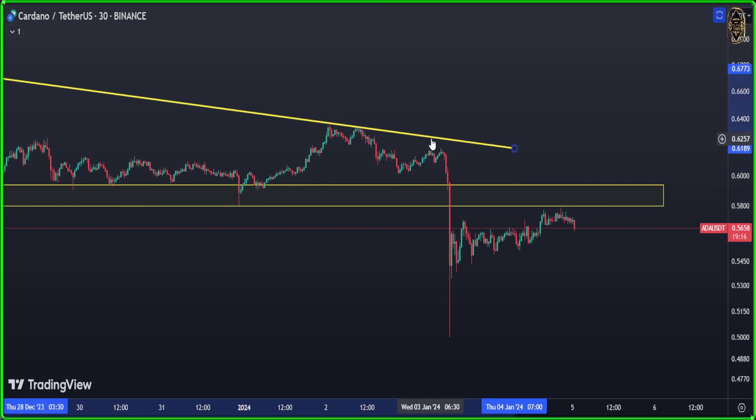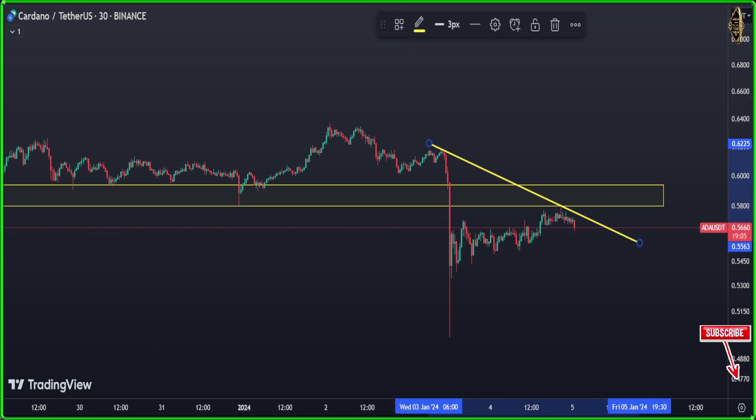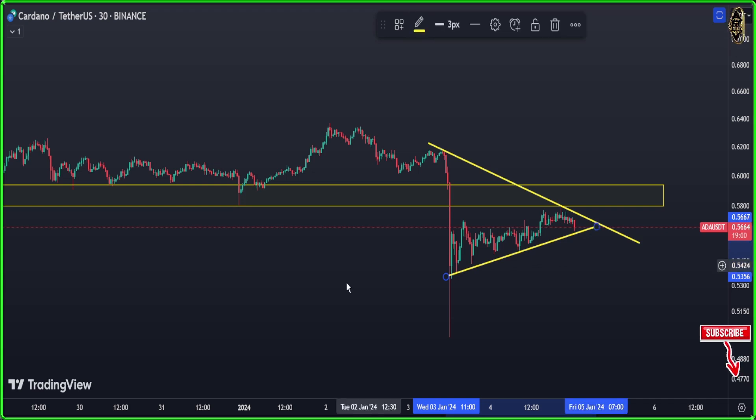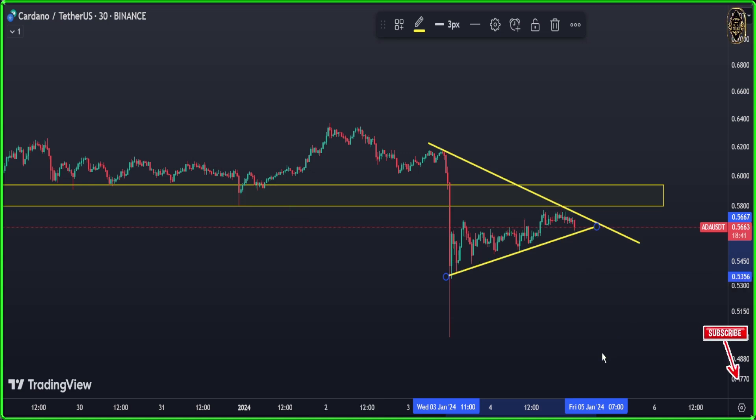Now we're going to delete the old trend lines and bring new ones — from that high to that low. In the low you can do something like this. We're waiting: if we break down here, we enter a short. The reason is that a very strong supply and demand zone got broken and the market came back to test it. If it breaks down again, we enter another short.